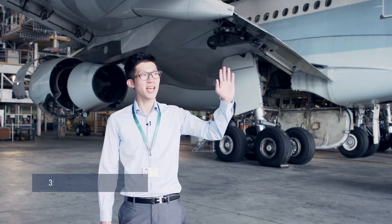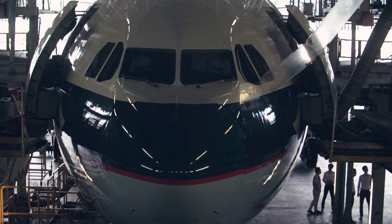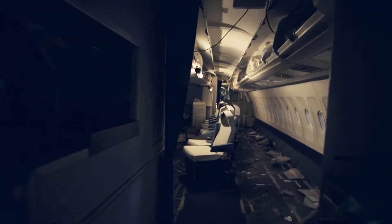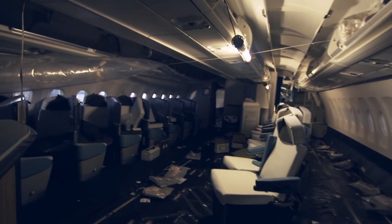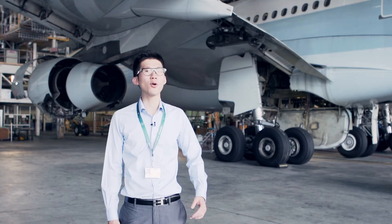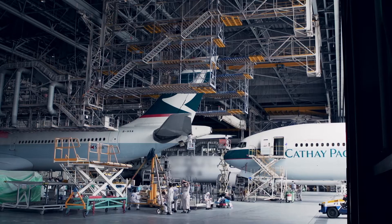So right now we're at the hangar. As you can hear, there's some engine testing going on right there. Currently on this aircraft we're doing some retrofitting — furniture is being taken in and out at the same time, and we have some remodeling of the interior. There are also a lot of certifications we need to go through.